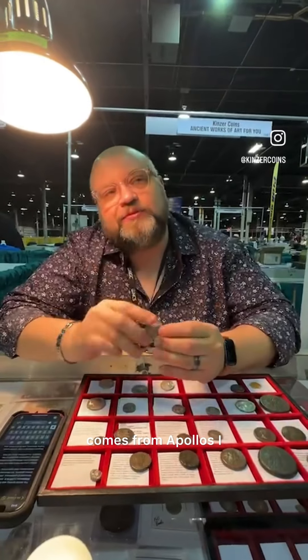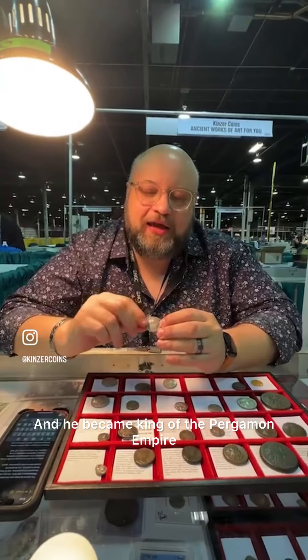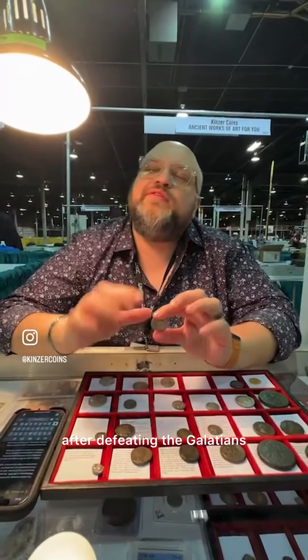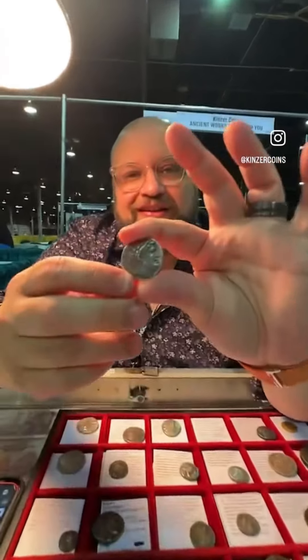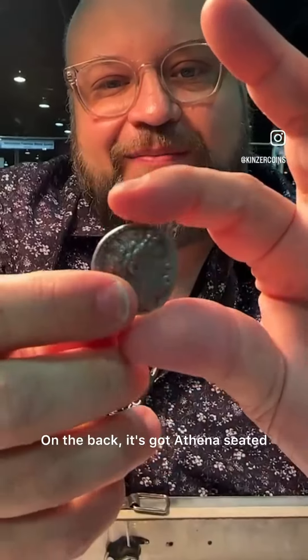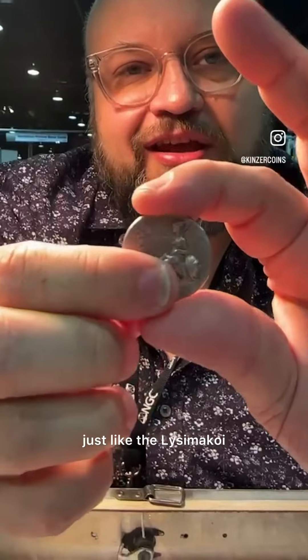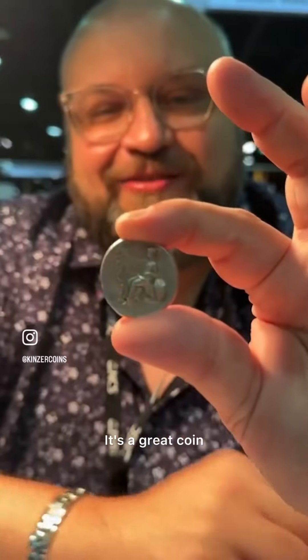This coin here comes from Attalos I, and he became king of the Pergamon Empire after defeating the Galatians. So this coin I have for sale — it's got a great obverse, I love the image on this one. It's really fun. On the back, it's got Athena seated, just like the Lysimachi coins, which I believe Dean has one in his case. Maybe you can show that one a little later — it's a great coin.